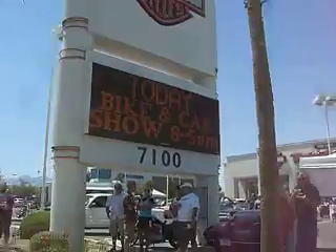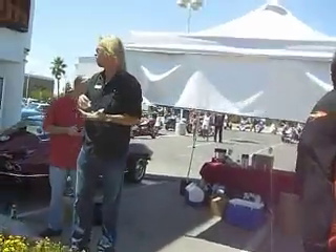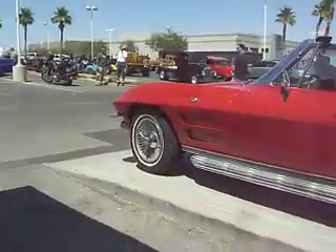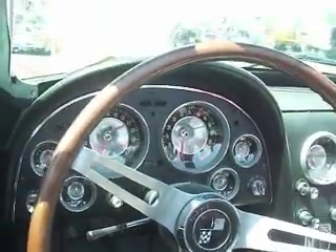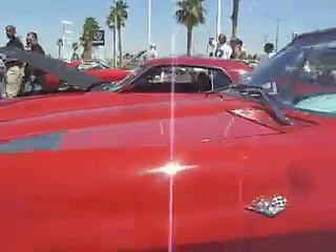We're here at Red Rock Harley-Davidson. Nevada is hot. We got a 63 Corvette with a high RPM tachometer — 6,500 RPM. That means we got a 327, 340, solid lifters, knockoffs, side exhaust.